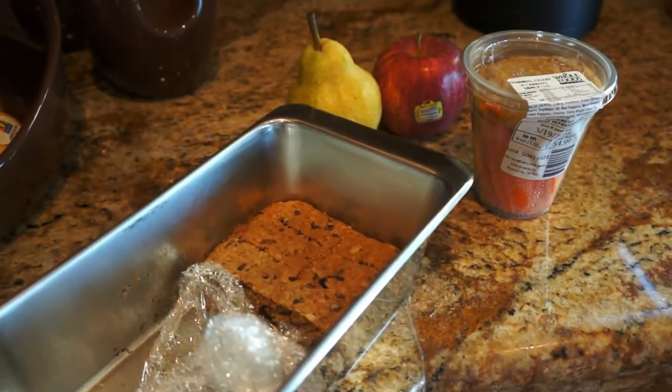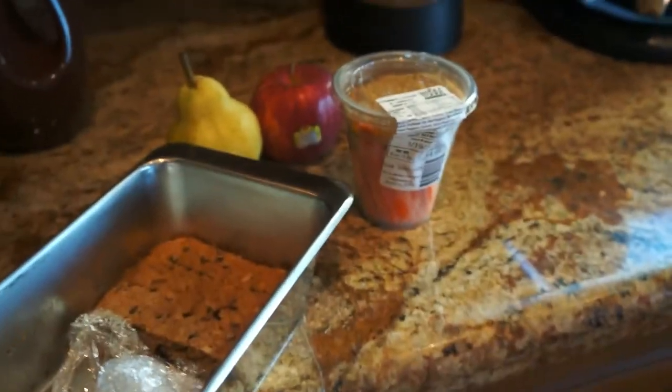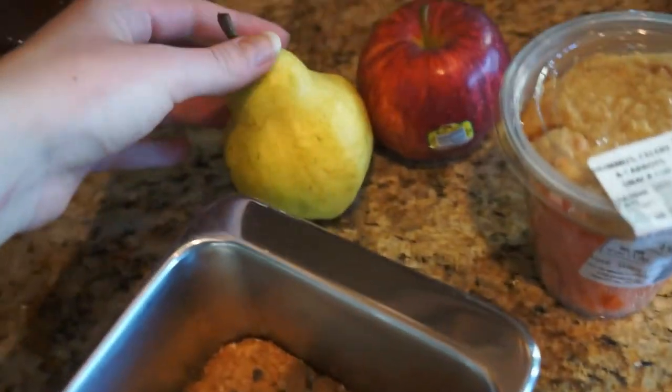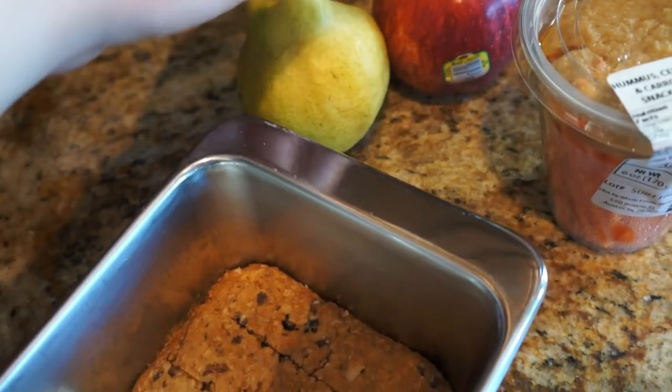Hey guys, I thought I would do a 'what I eat in a day when I'm flying,' because I always feel like one of the biggest challenges of being vegan is travel days. I struggle in airports to find things. This is the night before — I'm flying out Saturday — but I like to go ahead and try to bring stuff with me. If not, it's not impossible to find stuff in the airport, it's just a bit challenging.